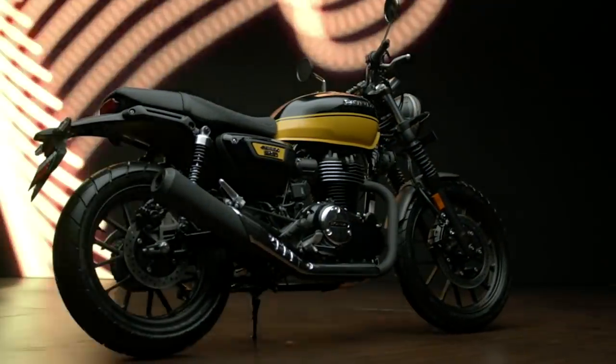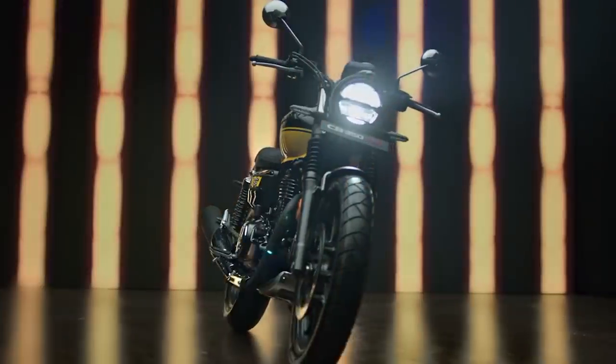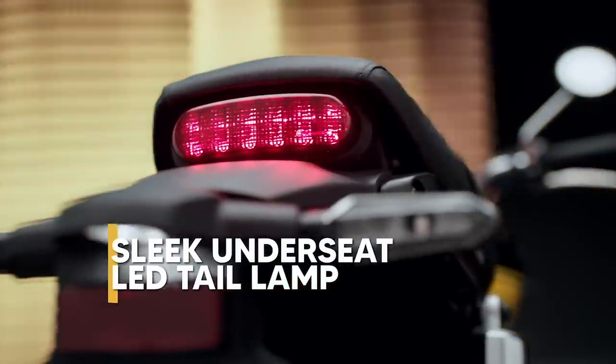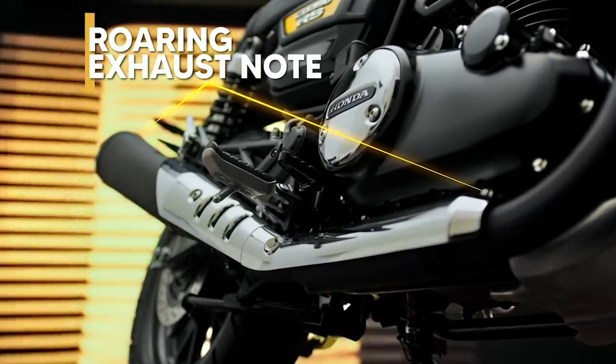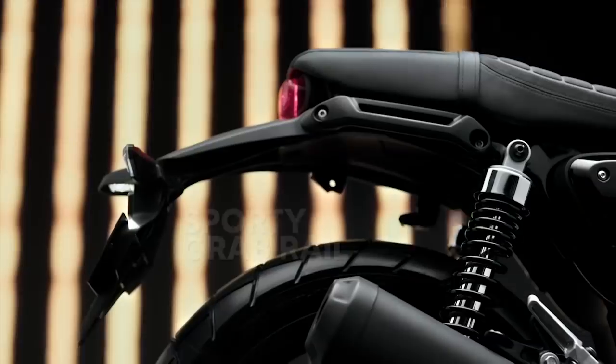This is Honda's second CB in less than a year's time. Meet the CB 350 RS, which is based on the same platform as the CB 350, gets the same engine and gearbox along with a host of kit carried forward. What's new, we discuss in this video.